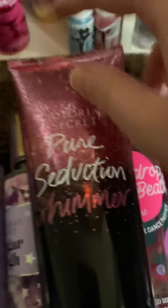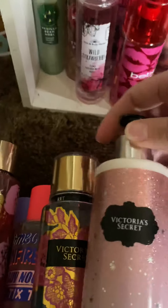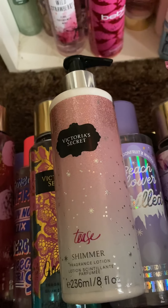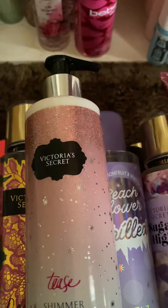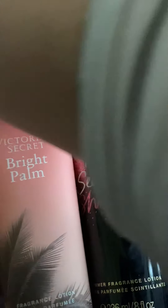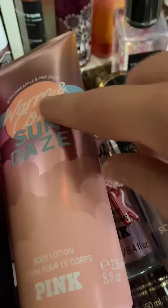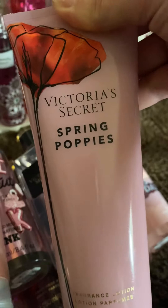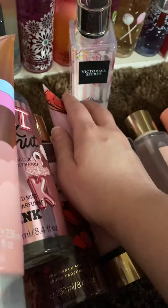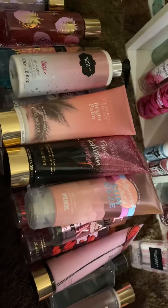I have Pure Seduction Shimmer — of course, amazing. I have Victoria's Secret Shimmer Tees. I have Bright Palms. And it's always good to actually buy the lotion too, because it intensifies the scent and makes it last longer. I have Warm and Cozy Sundaes and Spring Poppies lotion. It's always important to buy the lotion and the perfume — you don't have to, of course, but it just makes the scent last longer in my opinion.